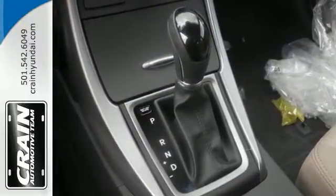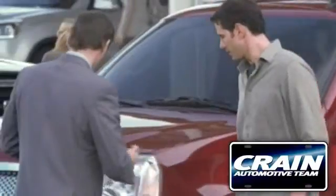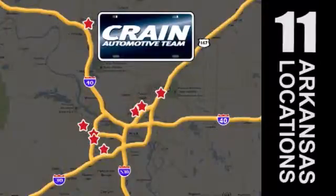Come in and test drive it today. Visit us anytime at craneteam.com — The Craneteam's got them!